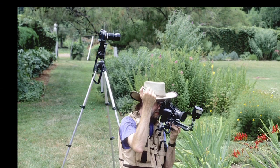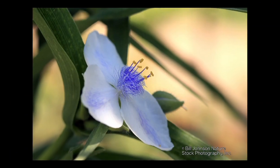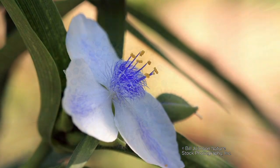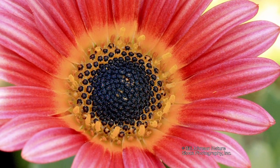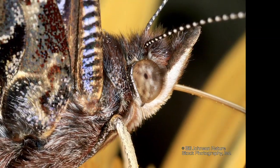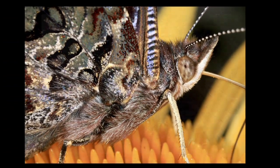Mr. Johnson specializes in plant and insect photography, but his subjects also include birds, mammals, reptiles, amphibians, and habitats ranging from deserts to prairies to swamps. His images have appeared in over 700 national and regional publications, and his travels have taken him to a number of states, and he's been abroad to Ontario, Belize, and Guyana.